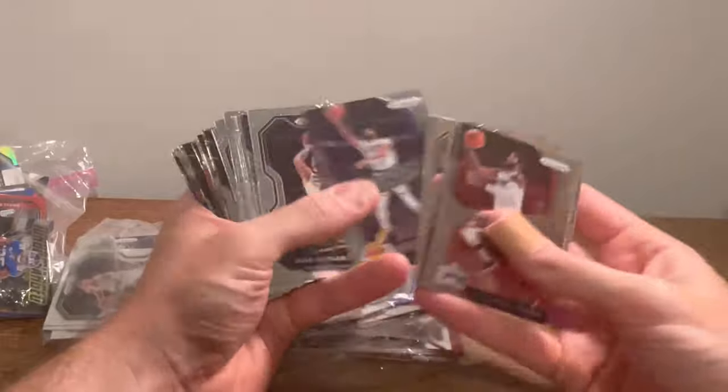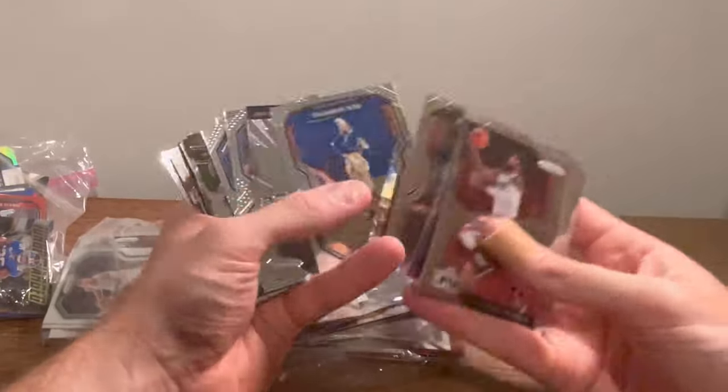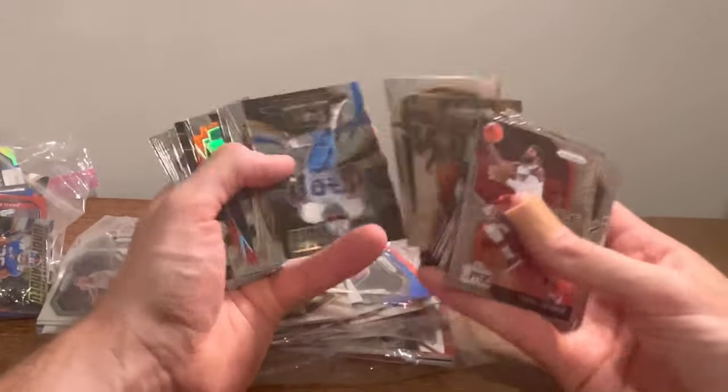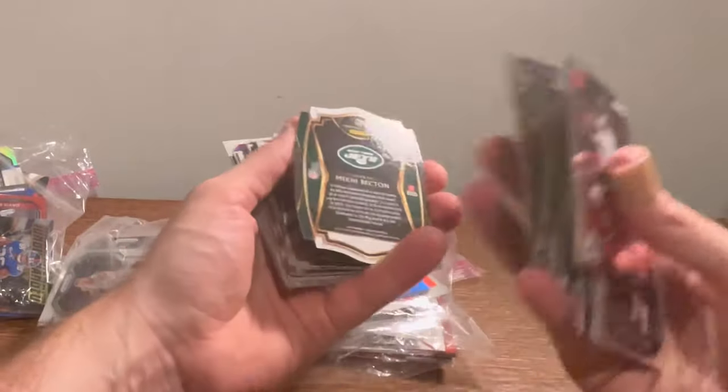Paul George Dominance. Joel Embiid MVP. The League KD Dominance. Jared Allen red die cut — decent card there. Beckton rookie card die cut.